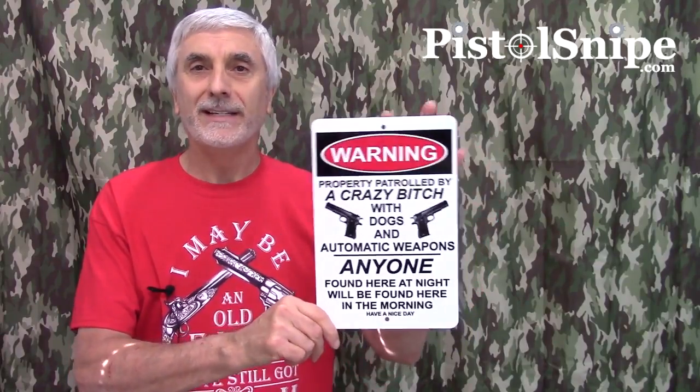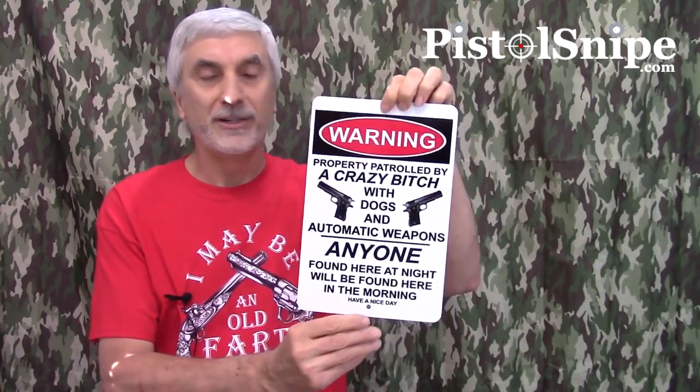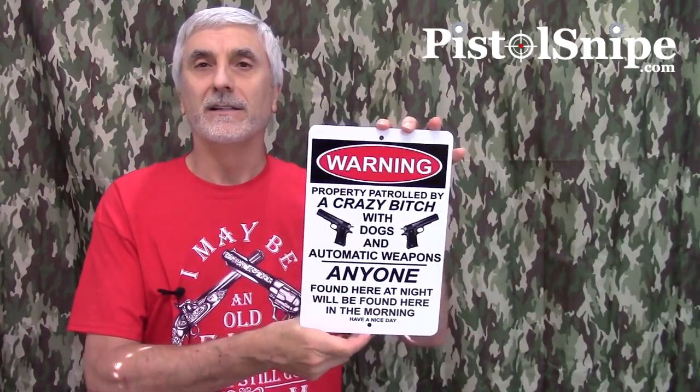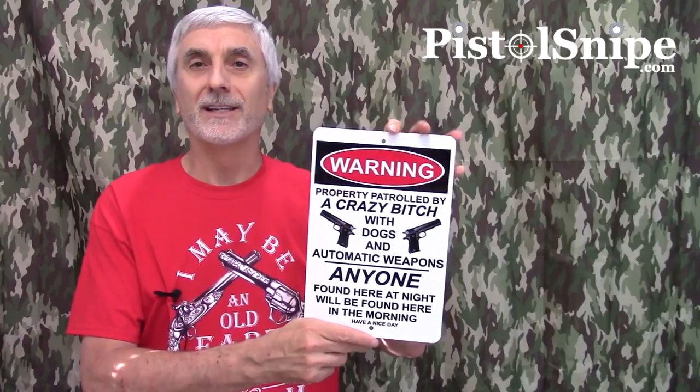The sign is about 8 inches wide and 12 inches high. It's got a pre-drilled hole top and bottom. It is aluminum and suitable for indoors or outdoors. Put it where you like it — get a bunch of them.